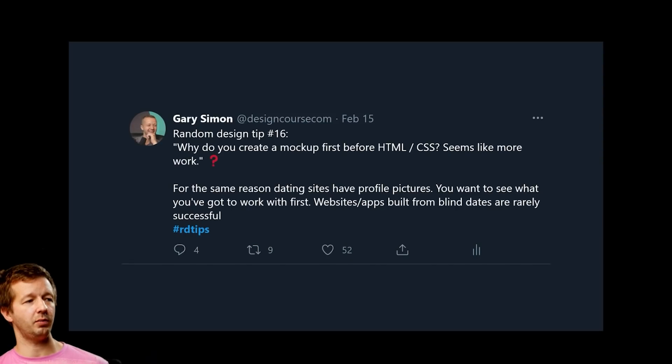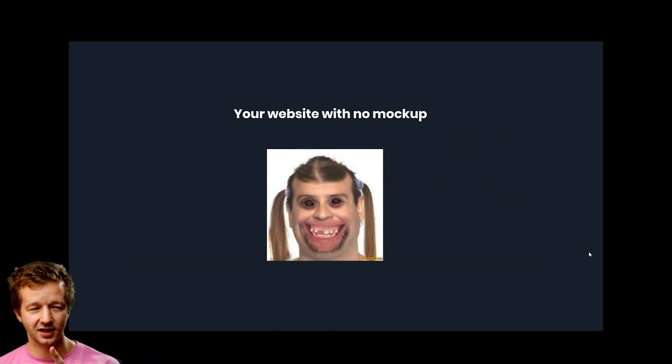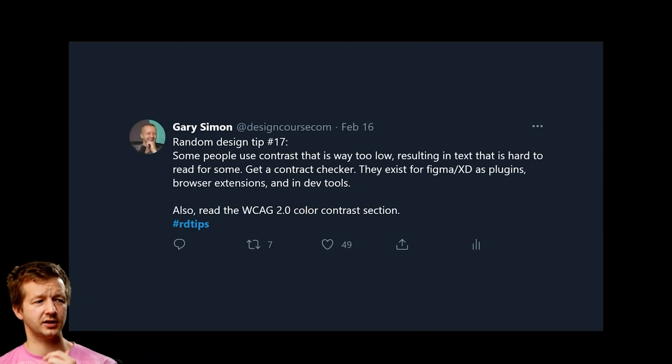Random design tip number sixteen: why create a mockup before writing HTML and CSS? It's for the same reason dating sites have profile pictures — you want to see what you've got to work with first. Websites built without mockups are rarely successful. Having a design mockup allows a front-end developer to more easily translate it, and it's much faster to iterate changes in a design app than in code.